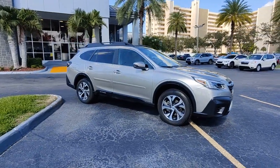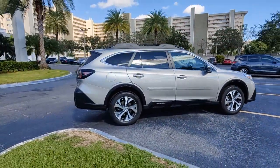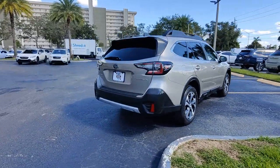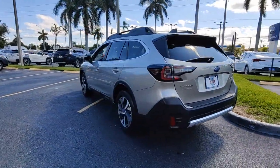Get into the 2020 Subaru Outback. With less than 25,000 miles on the odometer, this vehicle provides excellent value. Here's a sure-footed Outback that delivers versatility, comfort, and peace of mind. The sky's the limit on every adventure in this down-to-earth companion.